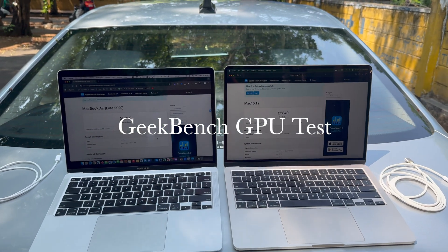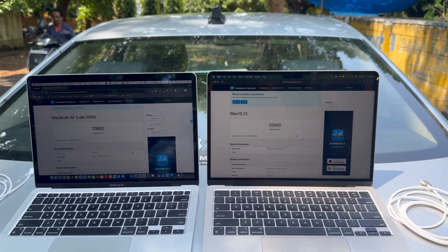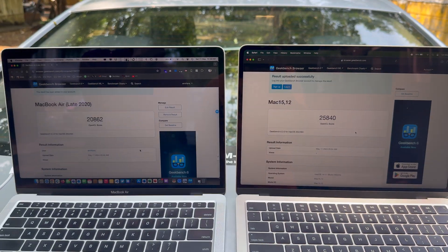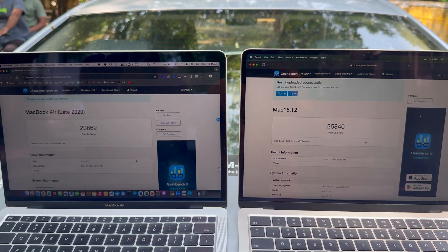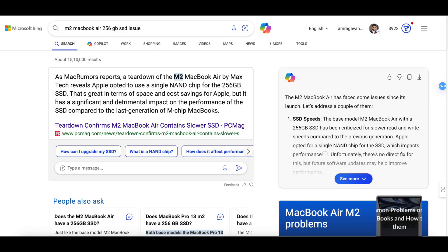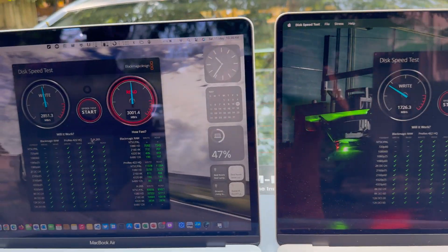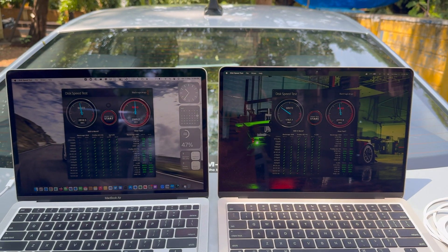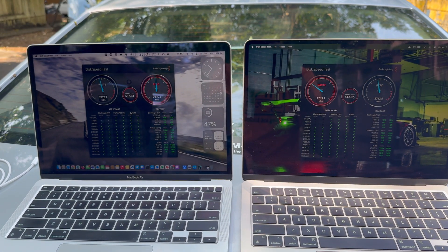For graphics, the M3 scores 25840 versus 2862 in OpenCL — a 24% increase in graphics performance. Note that the M1 here is the full unbound chip versus the bound M3 chip, and you can also notice the brightness difference. For the disk speed test, the base M2 was criticized for a slower SSD, and Apple has addressed this with the M3 Air. However, the 256GB disk in the M3 is still slower than the 512GB on the M1, especially in write speeds — 2000 MB/s versus 3000 MB/s, a 33% decrease.